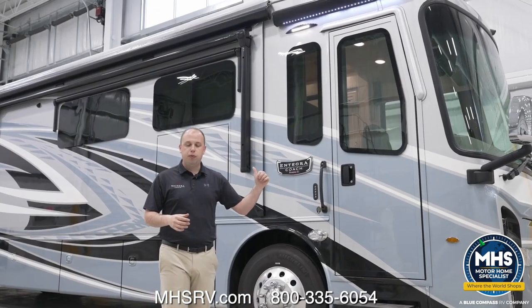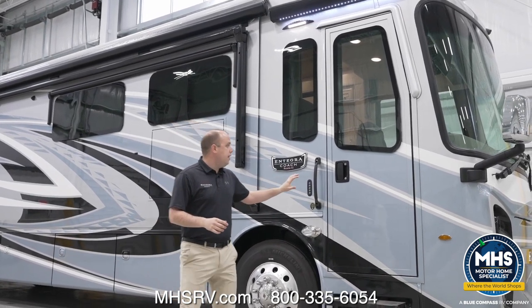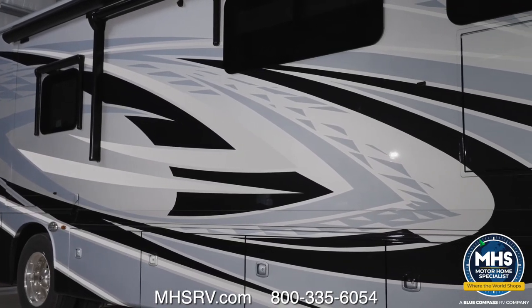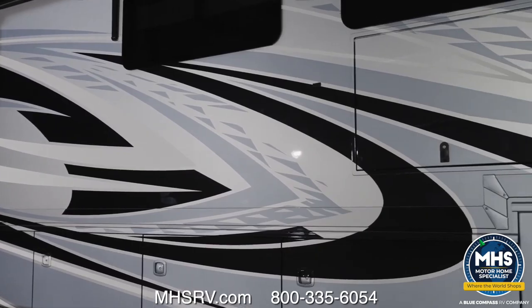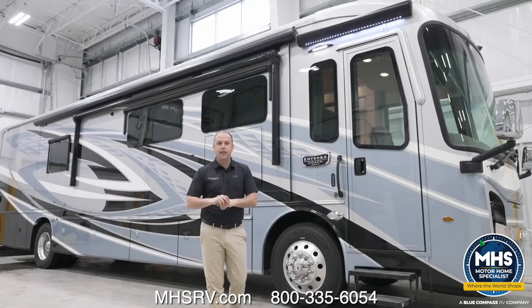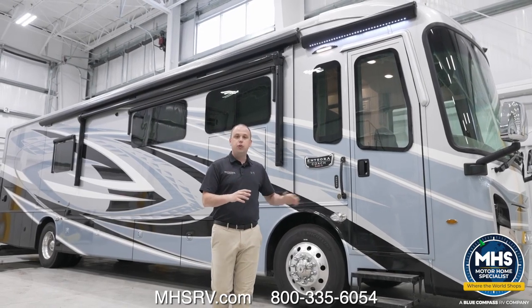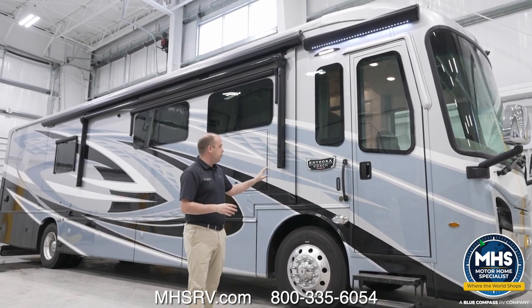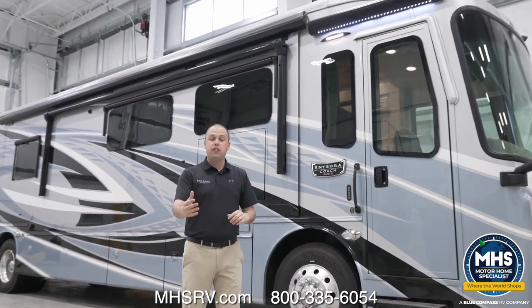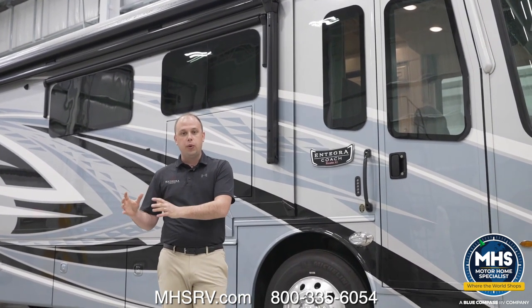Before we jump inside, I wanted to talk about the all-new paint schemes for model year 2024. Right behind me is the Coral Mist — there are three additional options, and I'm hopeful we'll find a perfect match for you. These paint schemes are still using Sikkens full body paint, and I think they look absolutely phenomenal. This is personally my favorite color for model year 2024. If you'd like to see the other colors, please access our website at integracoach.com, where all four paint schemes for the Riata XL will be easy to view.